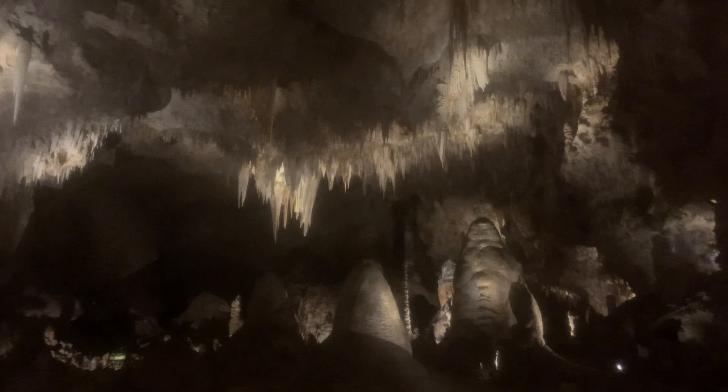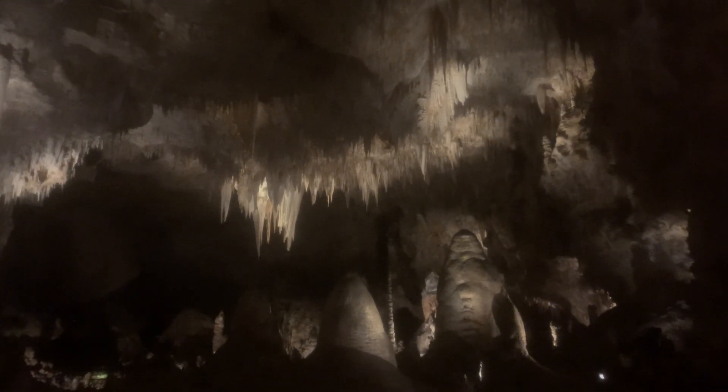Look at this — a stalagmite and stalactite coming together here. These ones just met up there. Once the water drips down, they form. There are actually ponds in this cave — no streams or rivers, but ponds formed from all the water dripping off the ceiling. That dripping water is incredibly mineral rich from passing through the ceiling, and as it drops down with all those minerals in it, it starts forming stalagmites.